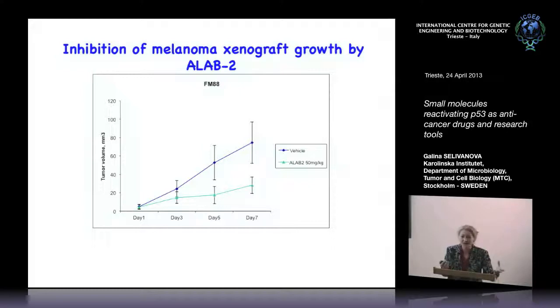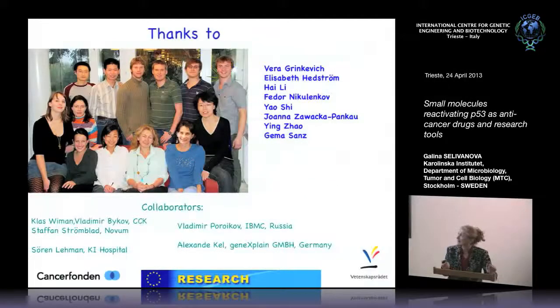We are working on developing these compounds to help P53 kill cells, and they may also work with other compounds. This is a very interesting project. I would like to thank my group — Vyara Brinkiewicz, Martin Lengier, Fyodor Nikulenkov, Joanna, and others — as well as collaborators at GeneXplain who did all the bioinformatics, and Vladimir Poroykov in Russia who did the virtual screening of compounds. Thank you very much for your attention.